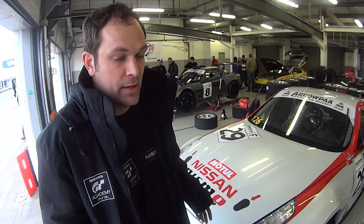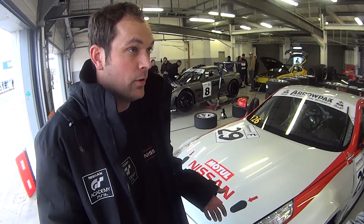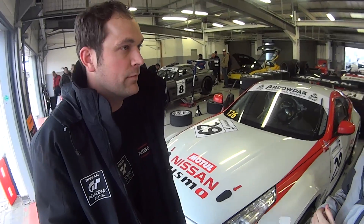A lot of it goes back to driver feedback as well. If there's something wrong with the car the driver will tell you — he'll feel a lot of changes on the car, and we can work from that.